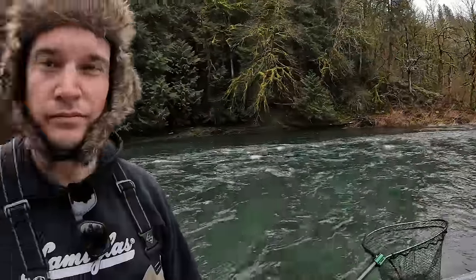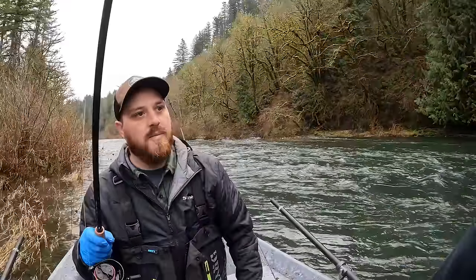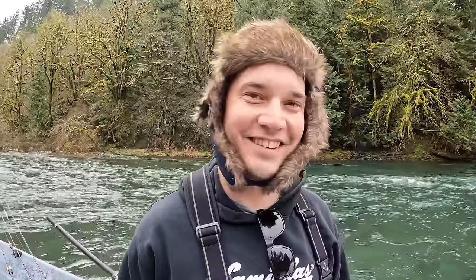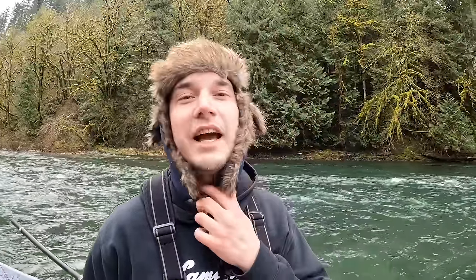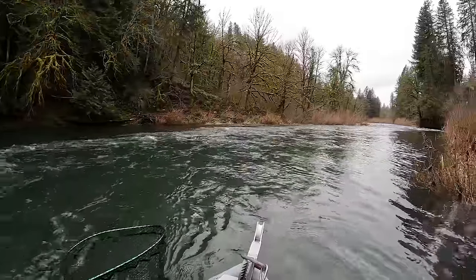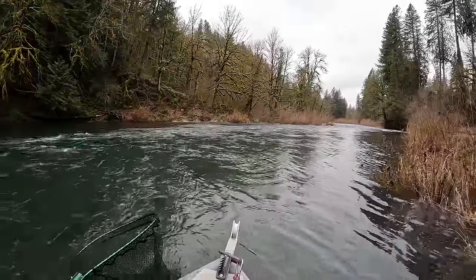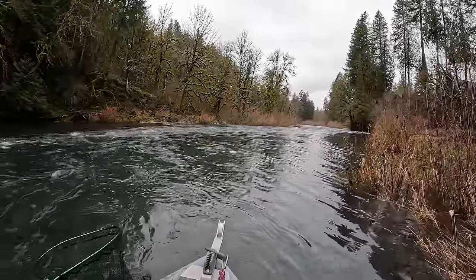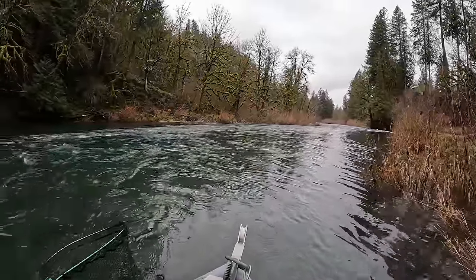I'm going to try to reel him up in front of me and work him up the side. Don't say nothing, Lucas. Don't say nothing — it was something about the net. I believe it, dude. He's got the hat to do it. This fish is a fish — tug of war, dude. That's how my daughter described her first coho salmon. She was like, 'it was like a tug of war.'